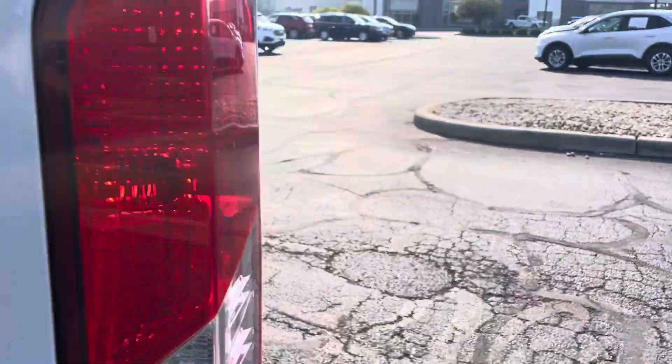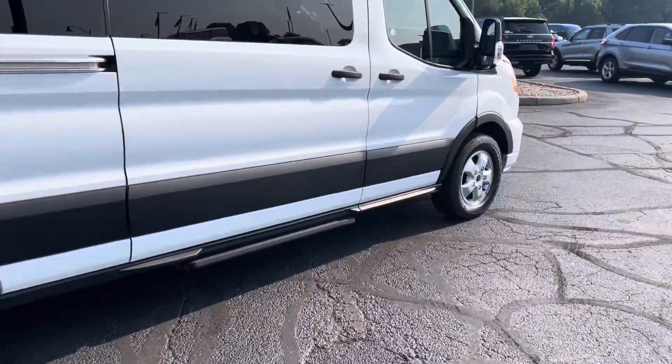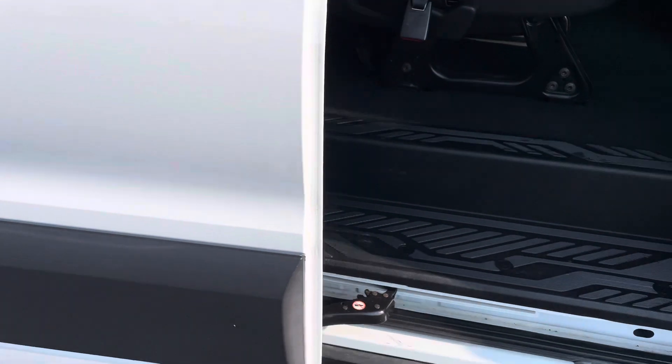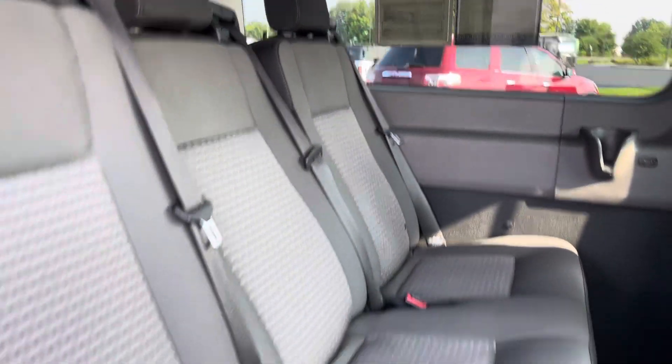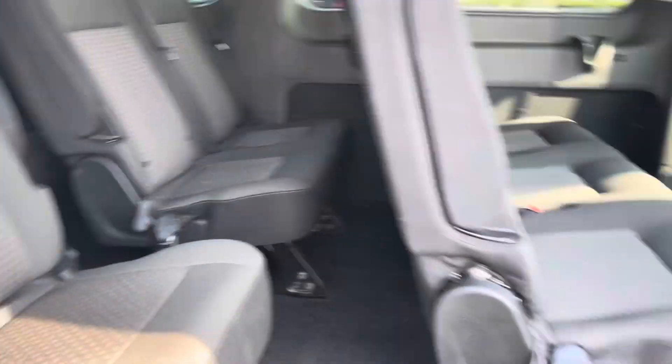Let's check out the cargo area in the back. Going around the passenger side — it does have the extendable running board for the back door, which is nice. Cloth seats, as you can see, they are in good shape. All of them looking good. Van's been taken care of.